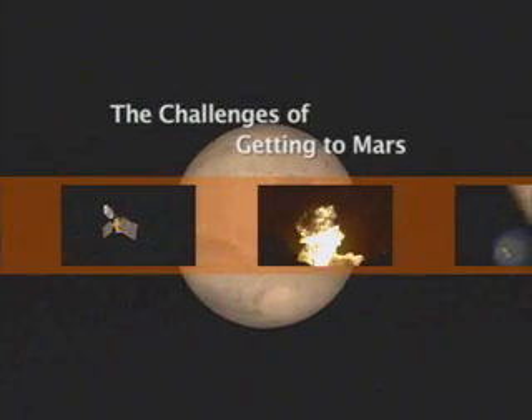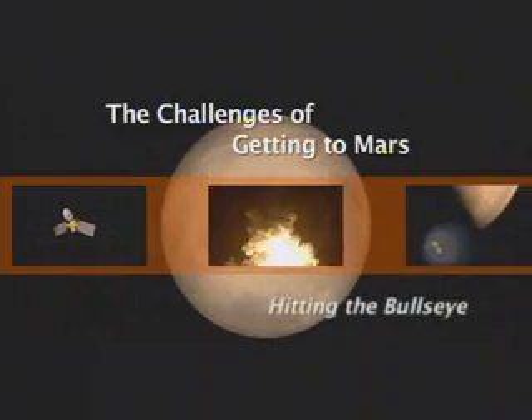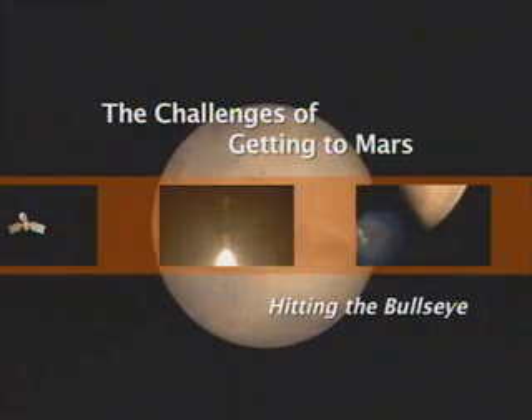Engine start and liftoff. Load relief kick rate is in. Vehicle is responding.